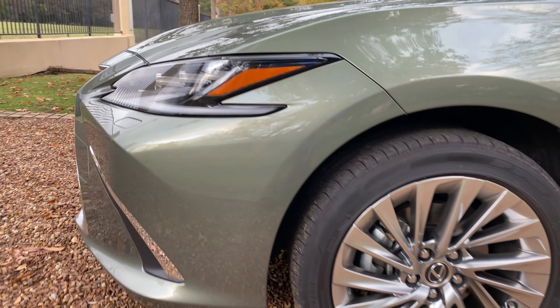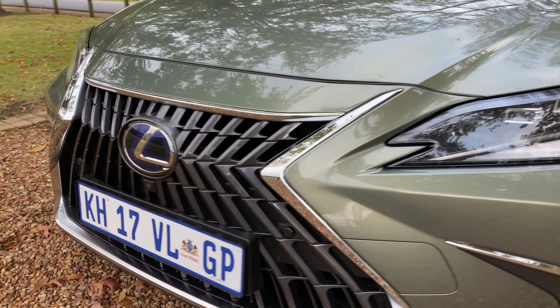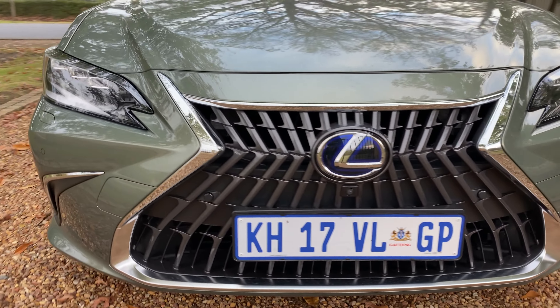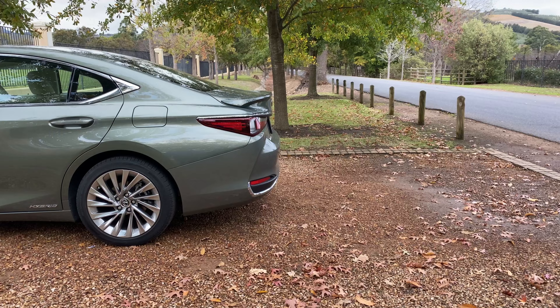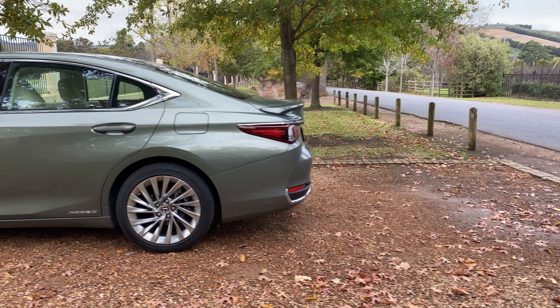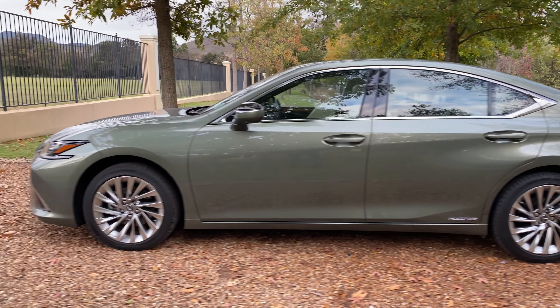I'll let you be the judge and jury on its crazy front grille, or this daring color combination. But in my jaded journo eyes, they add even more flamboyance to a vehicle which desperately needed it. There are hints of Sonata, 7 Series or Lexus GS in its design details, but all of them in a subtle and pleasing way.